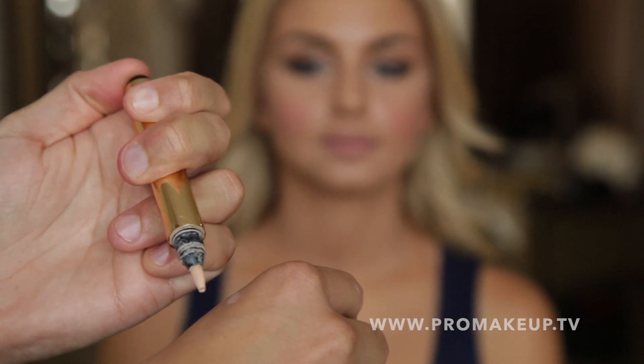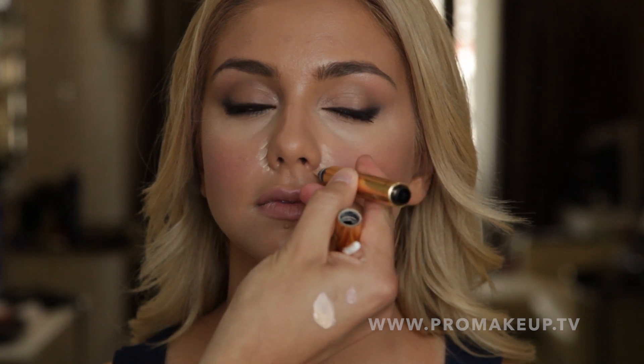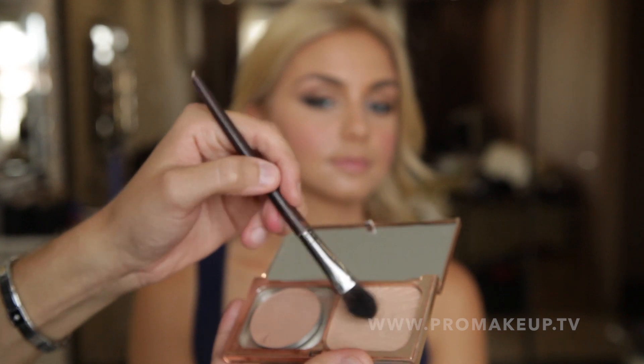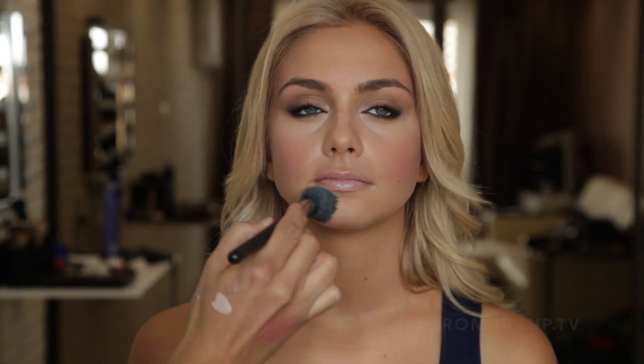Консилер Touché Éclat от Yves Saint Laurent в оттенке номер 2 наносим на зону под глазами, чтобы дополнительно освежить взгляд, а также там, где хотим добавить рельефа. Хайлайтер от Charlotte Tilbury наносим на скулы для создания сияния. Немного прозрачной пудры наносим на T-зону для придания матовости.